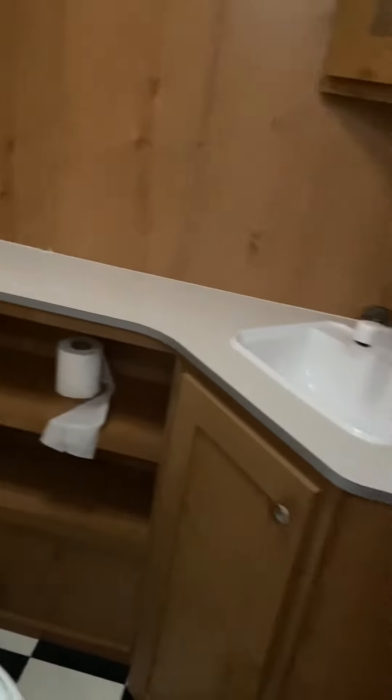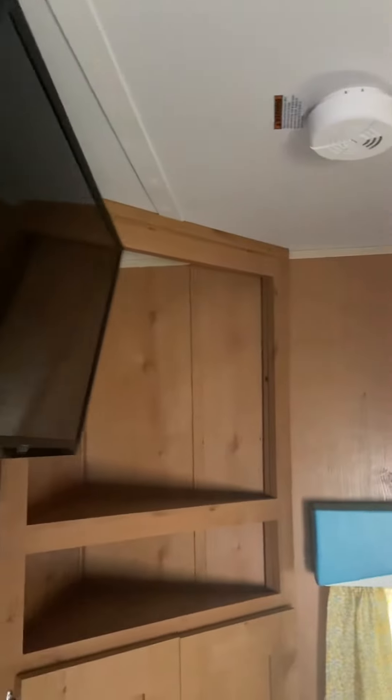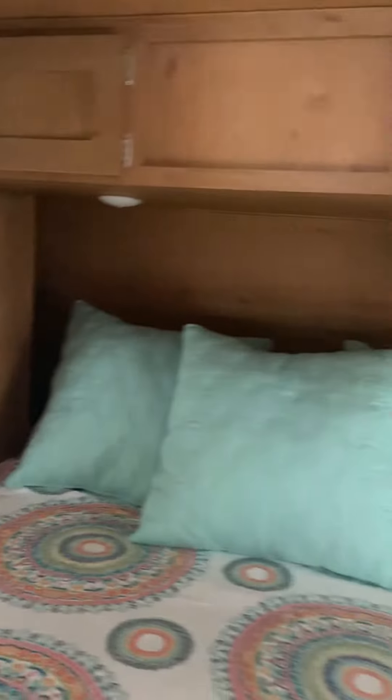Nice little storage area there. Over here we've got a TV mounted in the bedroom that swings out as well, and you've got a fan, curtains, and a queen-size bed with storage up above. Nice walk-around area so it's easy to make the bed. Each side has a kind of a mini dresser with some shelves.